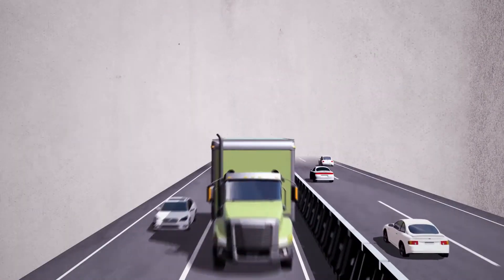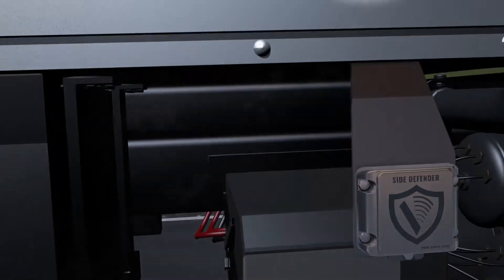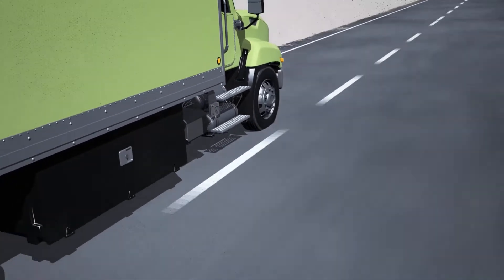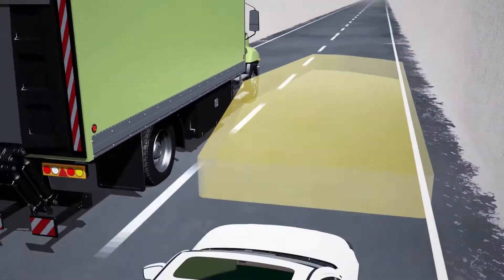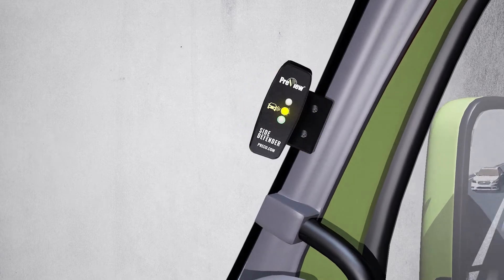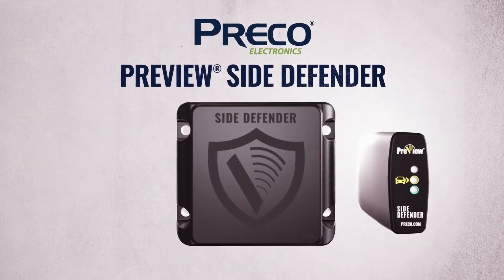Once an accident happens, you can't go back. With Preview Side Defender from Preco Electronics, you're protecting people, property, and your bottom line with the most advanced side object detection solution on the planet. Preview Side Defender by Preco Electronics.